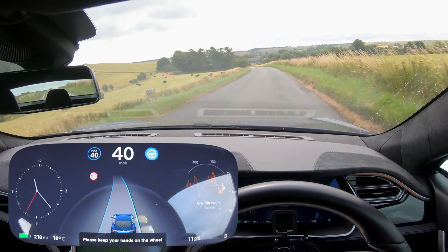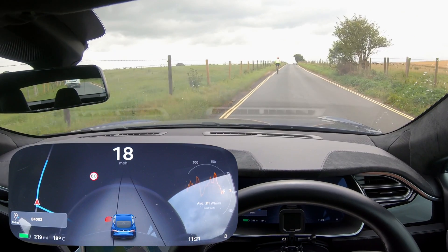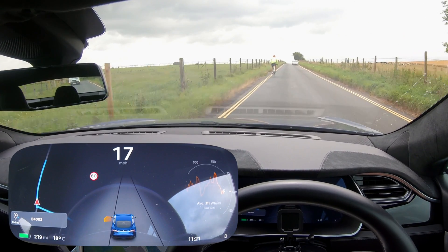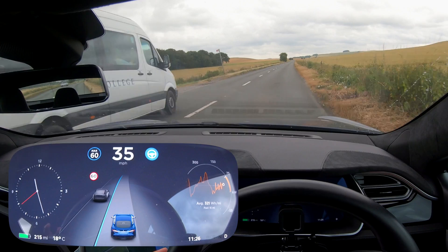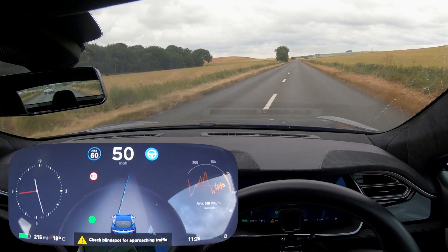Look at that, right into the middle of the road. Can it see the cyclist? It's not saying that it sees the cyclist. It's done it — I've officially overtaken someone! No way, we've overtaken someone on autopilot.